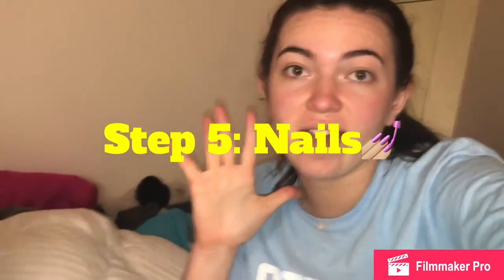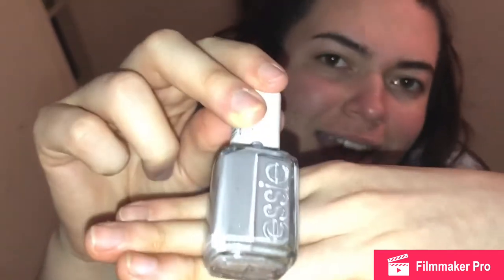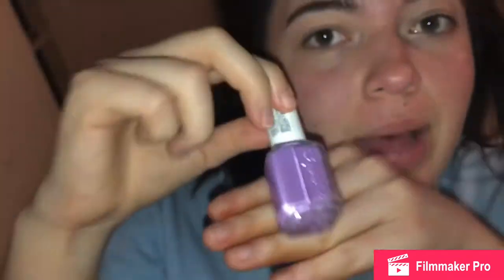Step five — do those nails. Which color should I do? This nice purple, electric blue, a nice gray, a springtime lilac. Comment down below.